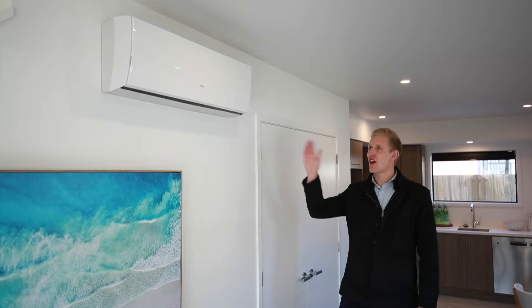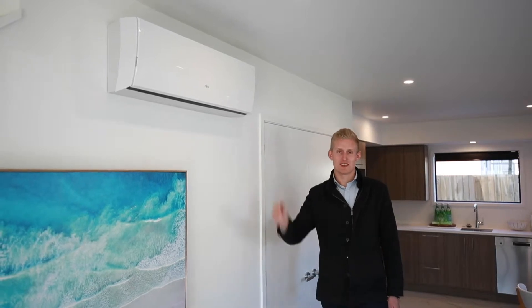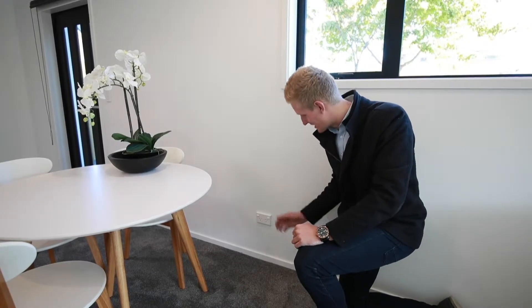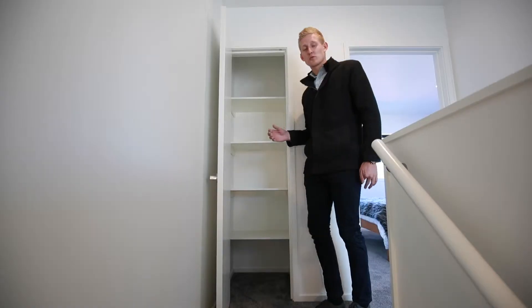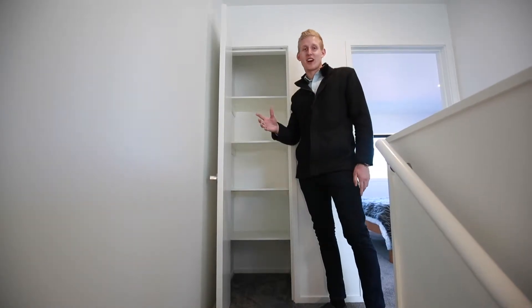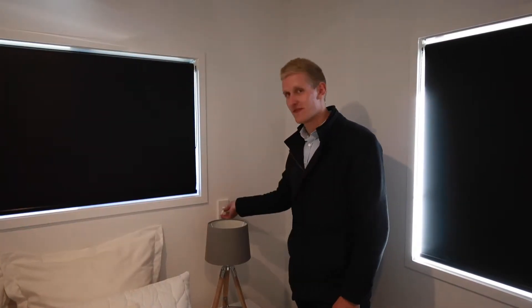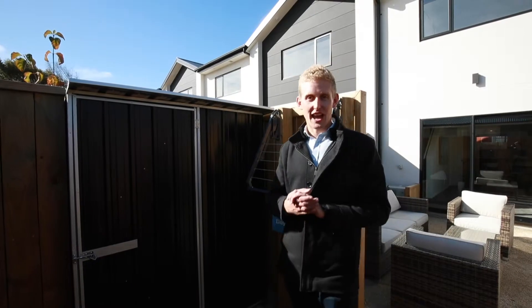Here's some of the stuff that comes standard with all of our homes: a five kilowatt Fujitsu heat pump, blackout blinds for privacy, a wash basin with a drain at the bottom, lots of double power points, and we put the water cylinder outside so we've got room for a beautiful towel cabinet. Light dimmers right by your bedside and also an outdoor shed.